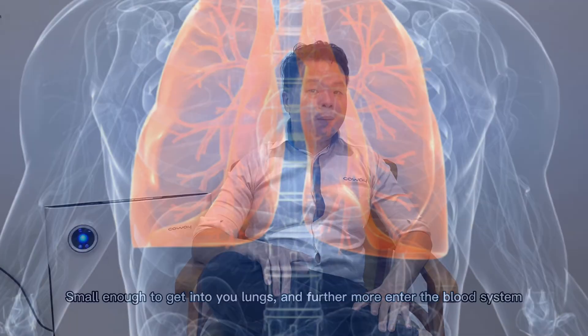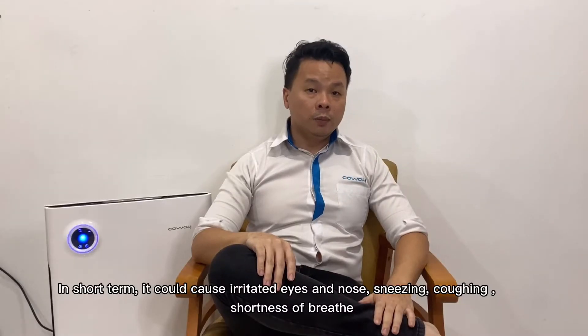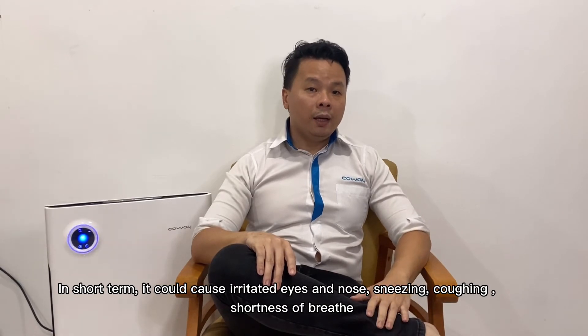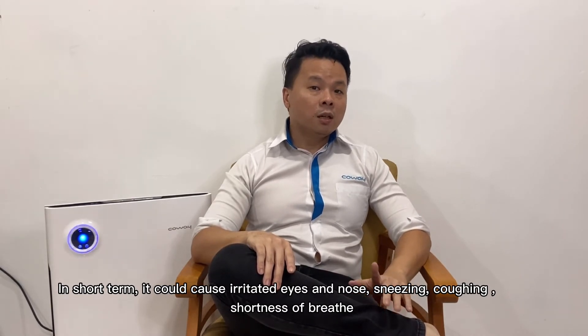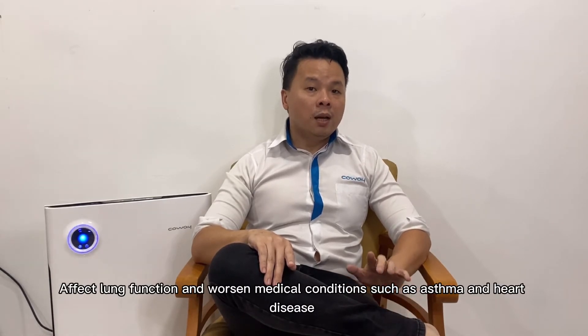These particles are small enough to get deep into your lungs and furthermore enter the bloodstream. In the short term, they could cause irritated eyes and nose, sneezing, coughing, shortness of breath, affect lung function, and worsen medical conditions such as asthma and heart disease.